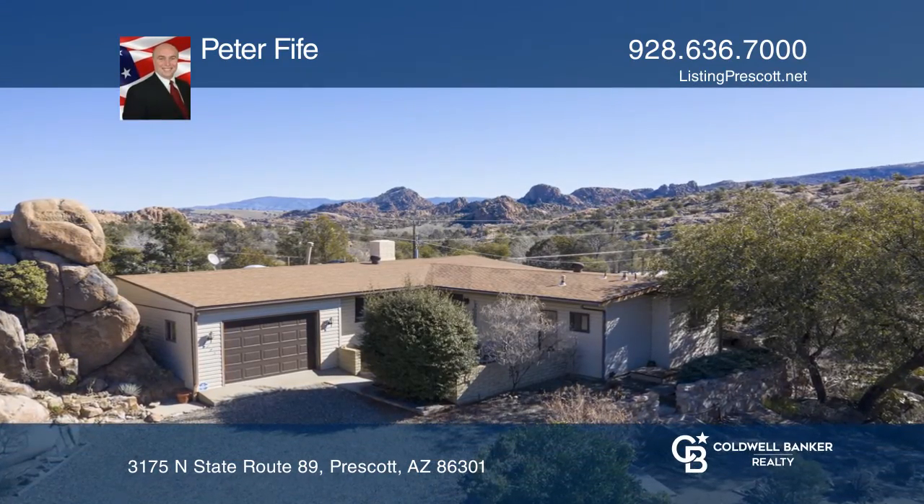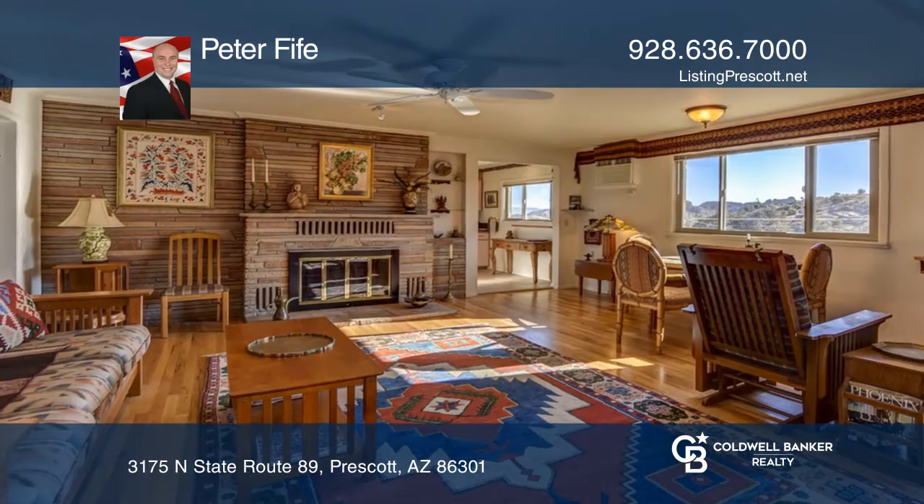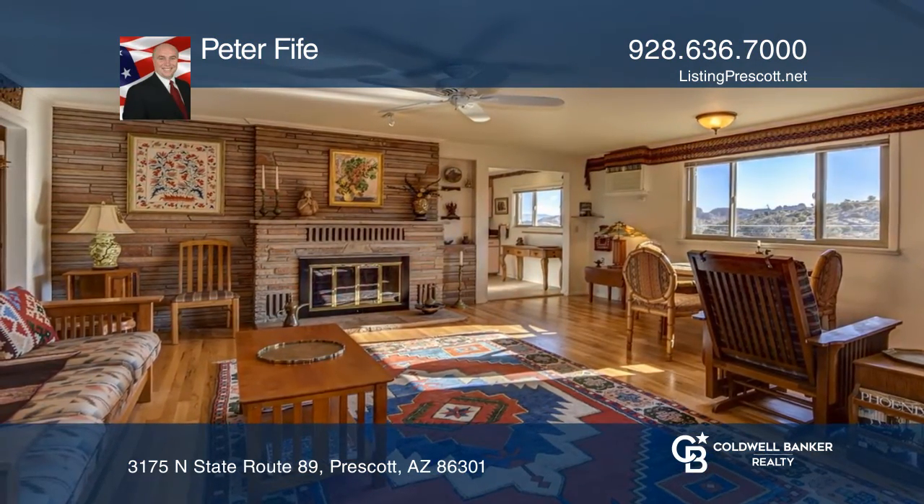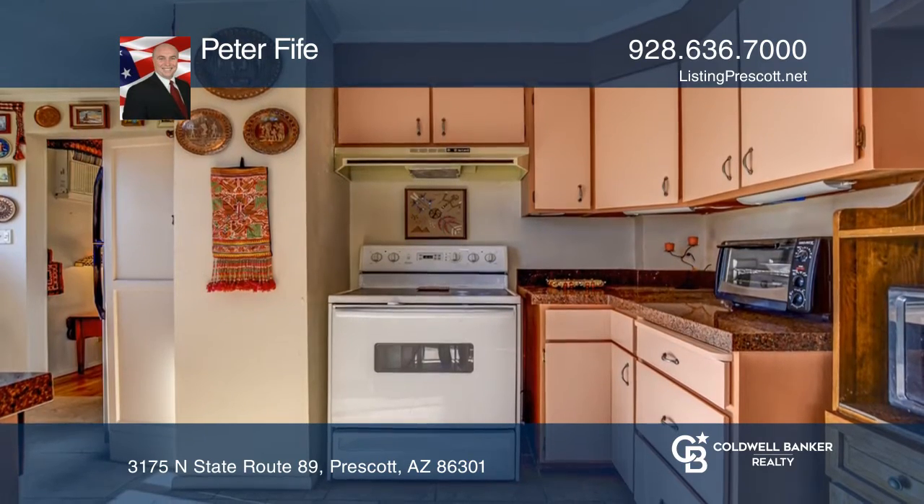Enjoy beautiful boulders, super views, and excellent privacy on this one-of-a-kind charmer. Seated on 0.44 acres, you'll be close to town, but you'll feel like you're in the wild.